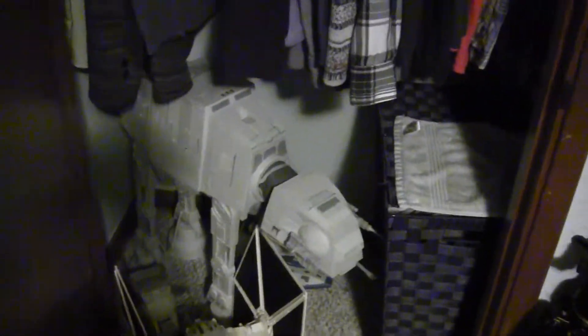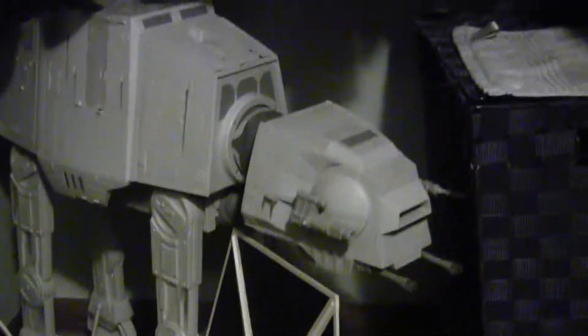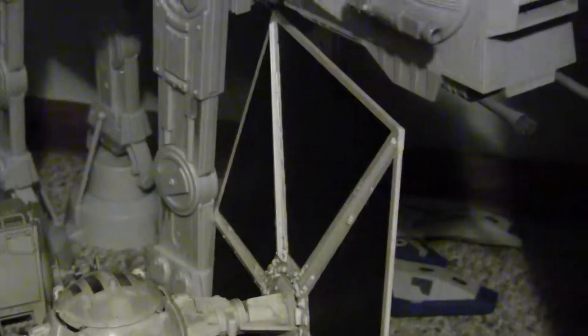I guess this is the last of it. Some more bigger stuff. Your big AT-AT Walker — love this thing. TIE Fighter. Sitting AT-ST just resting down there. The Republic Tank back there. And up there you've got the Multi-Troop Transport.